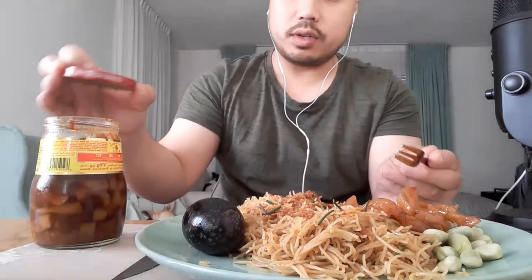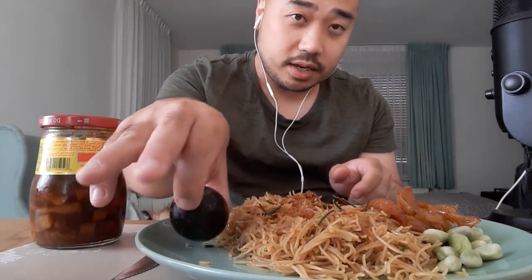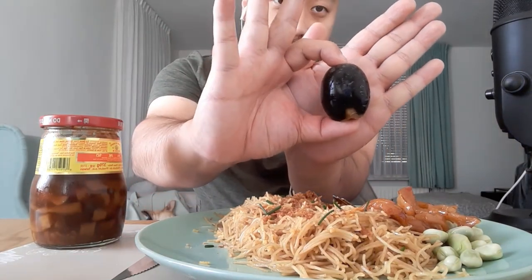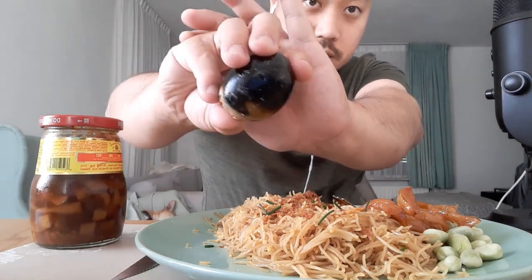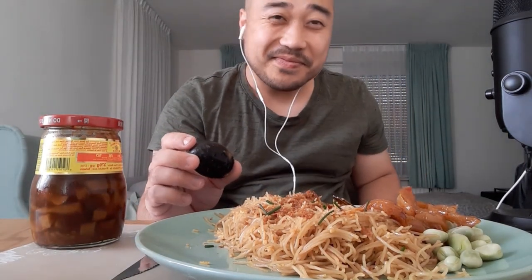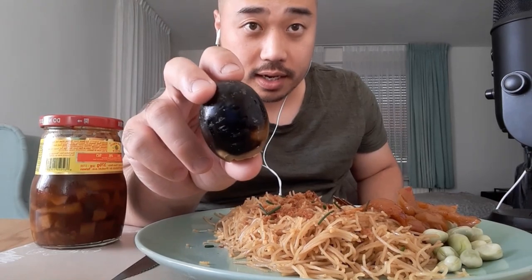We also have the century egg. For the people that don't know, it looks like this. Century egg — this is a fermented duck egg. Don't be afraid, it's just an egg.